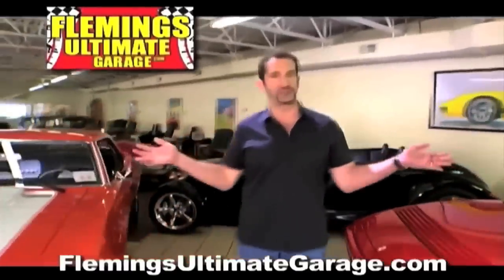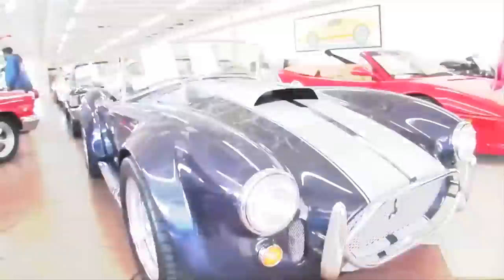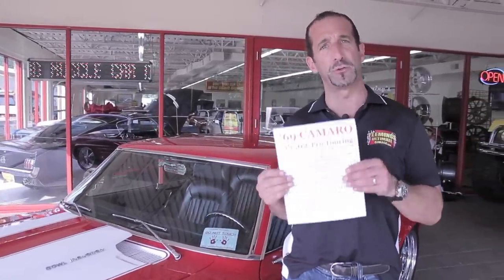Hi, I'm Tony Fleming, and this is Fleming's Ultimate Garage. Hey everybody, thanks for joining us on today's video. Listen, let's say you had an extra $100,000 or $110,000 burning a hole in your pocket, and you didn't have anything to do for three years — this is what you'd be doing.